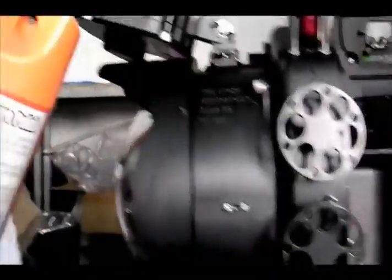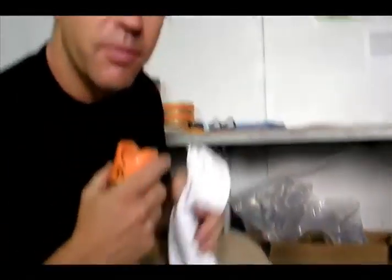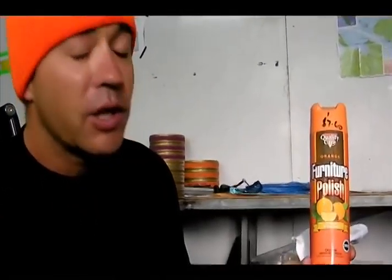Peeling up the underwater gear. Top secret — furniture polish from the stars. What kind of lemon scent are we using today? We're actually going orange, or naranja, as they like to say in español. Wow, nice.